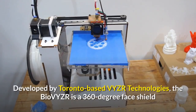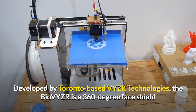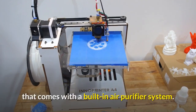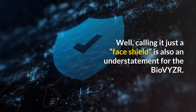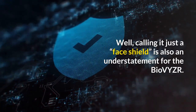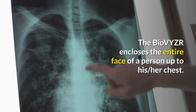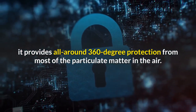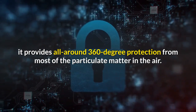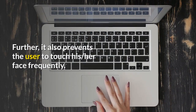Developed by Toronto-based VYZR Technologies, the Bio-VYZR is a 360-degree face shield that comes with a built-in air purifier system. Calling it just a face shield is also an understatement for the Bio-VYZR. The Bio-VYZR encloses the entire face of a person up to his chest, providing all-around 360-degree protection from most of the particulate matter in the air. It also prevents the user from touching his face frequently.